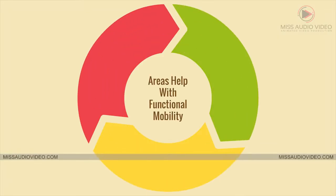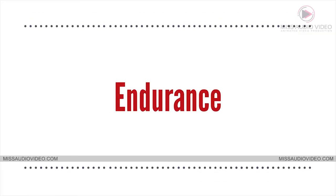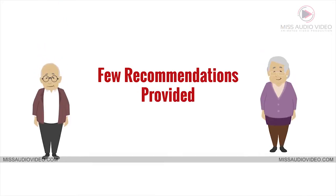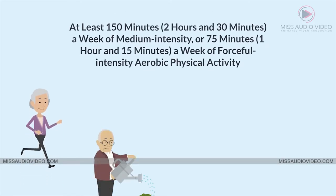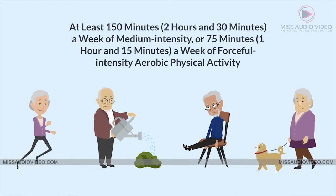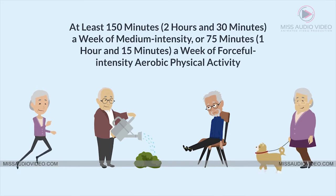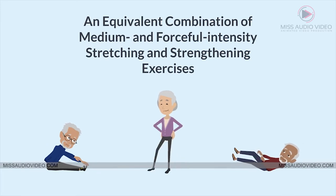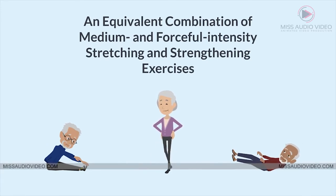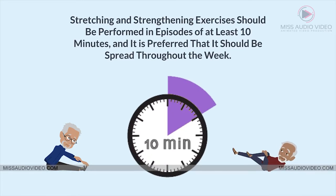Some of the areas that help with functional mobility include endurance, strength exercises, and balance. For endurance, older adults should do at least 150 minutes — 2 hours and 30 minutes — a week of medium intensity, or 75 minutes — 1 hour and 15 minutes — a week of forceful intensity aerobic physical activity, or an equivalent combination of medium and forceful intensity stretching and strengthening exercises. These should be performed in episodes of at least 10 minutes and spread throughout the week.